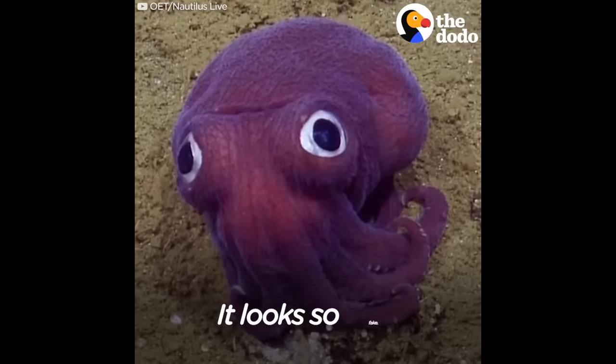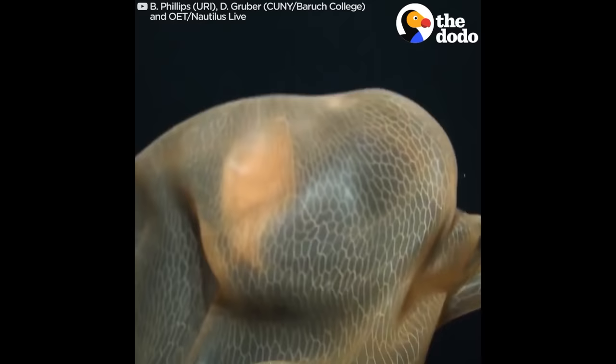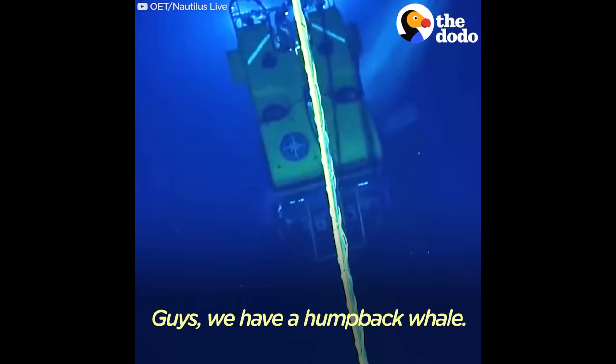It looks so fake. What have we found? Oh, hello there little Bella. Oh, that's awesome. You can see those little fuckers.